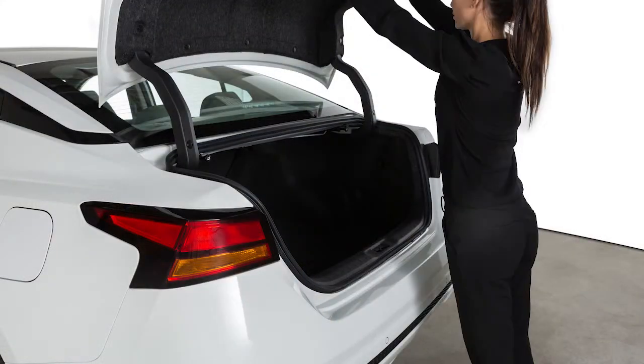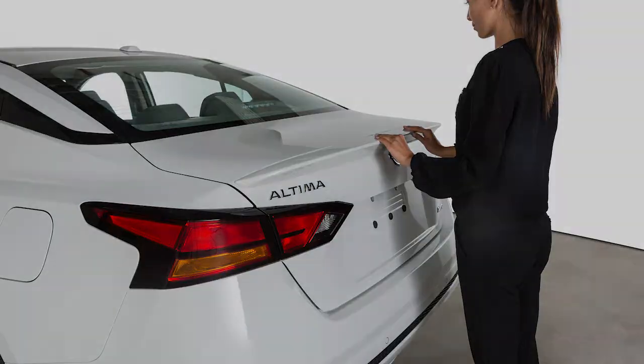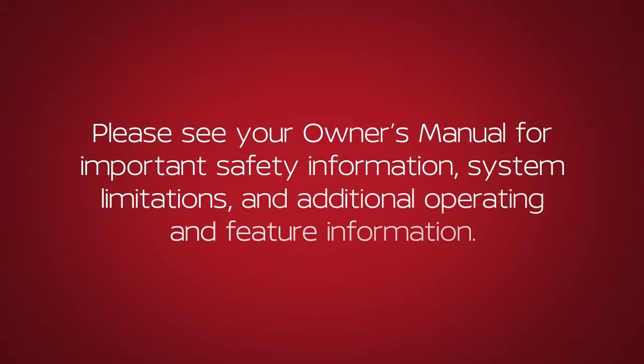When closing the trunk lid, be sure to push it down securely. Please see your Owner's Manual for important safety information, system limitations, and additional operating and feature information.